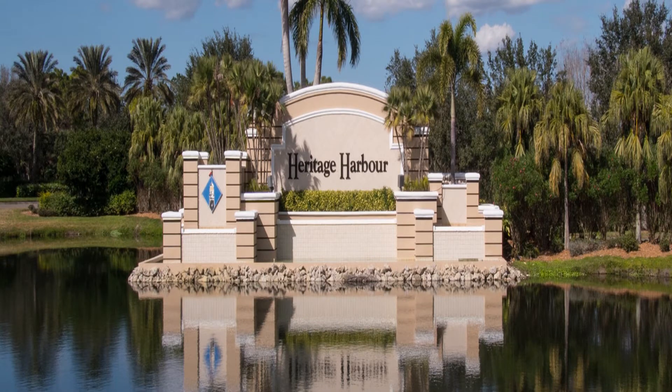Heritage Harbor is located in Bradenton, Florida and is a master plan community in East Manatee County near Lakewood Ranch. Heritage Harbor consists of three neighborhoods: Lighthouse Cove, Stony Brook, and River Strand.